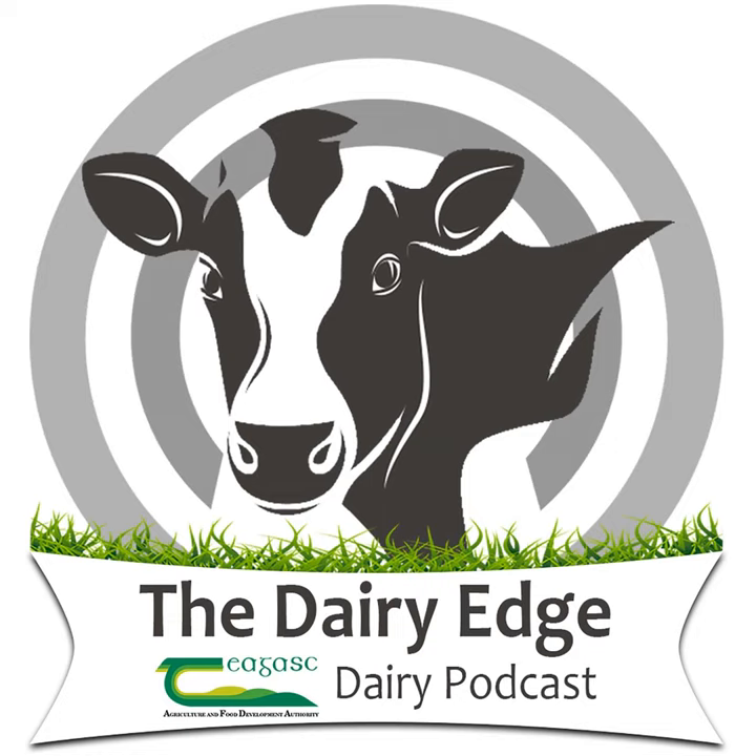Hello and welcome to this special bonus episode of the Dairy Edge. Teagasc are running a weekly Let's Talk Dairy webinar series, which is also being made available as a podcast. On this week's webinar, Tomas Tubert joins Stuart Charles to give insight into the Pasture Profit Index, including the new Utilisation Sub-Index.